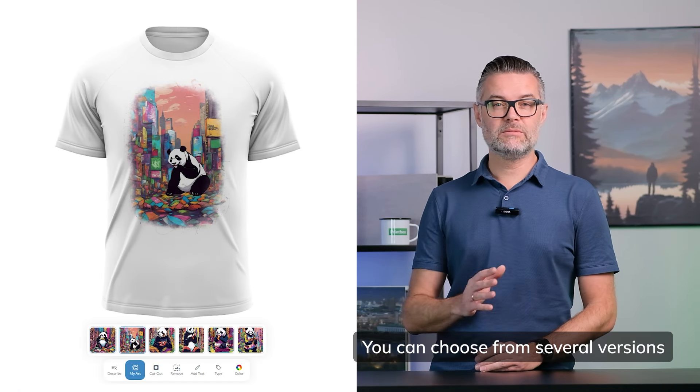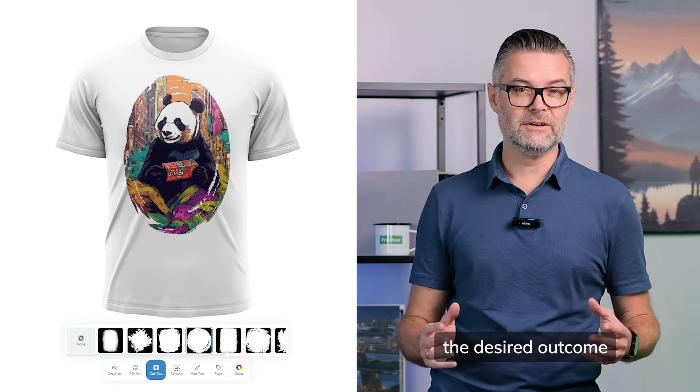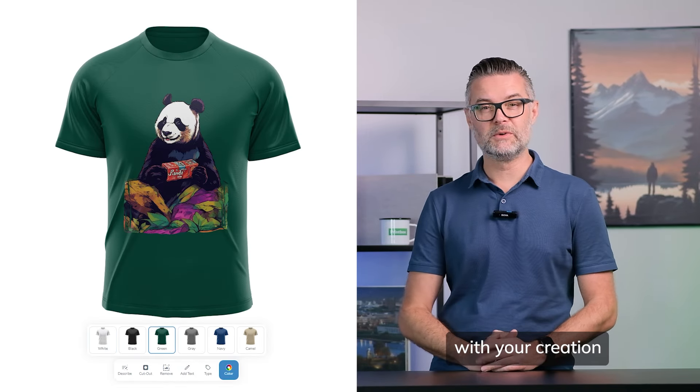You can choose from several versions and modify your prompt to fine-tune the desired outcome. Choose a mask or remove the background — whatever looks best with your creation.